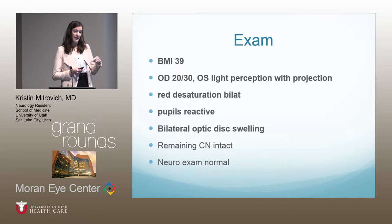She then presented to our ER. Her exam was notable for a BMI of 39. Right eye visual acuity was 20/30, left eye was light perception with projection. She had red desaturation bilaterally. Pupils were reactive, and she had bilateral optic disc swelling. The remainder of her neurologic exam was normal.